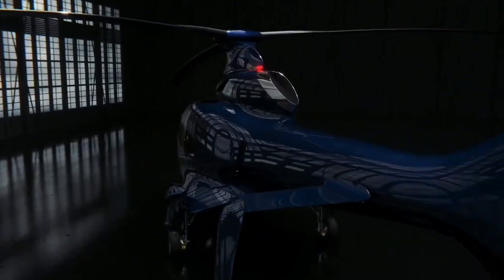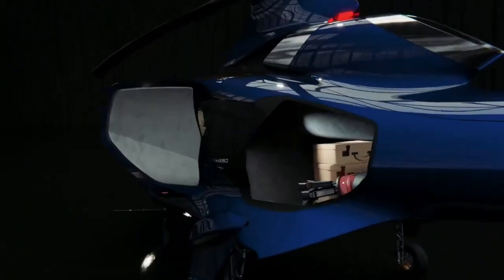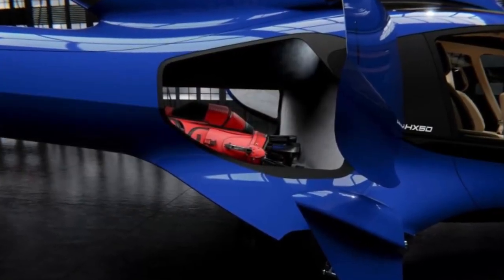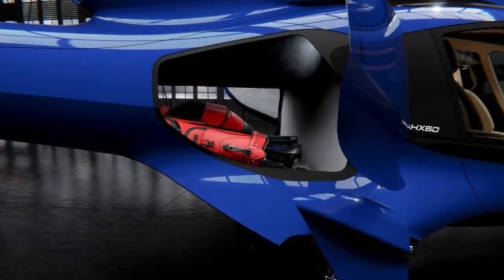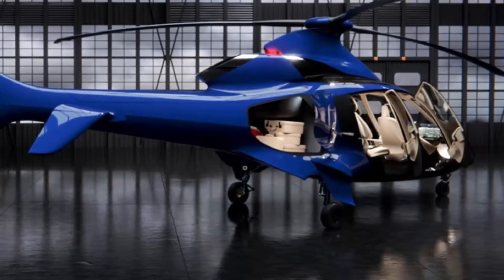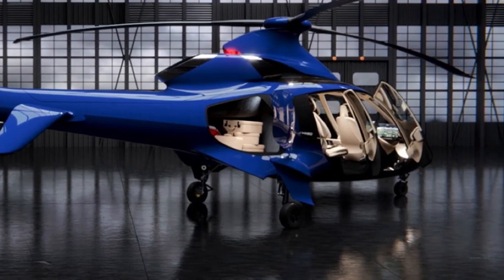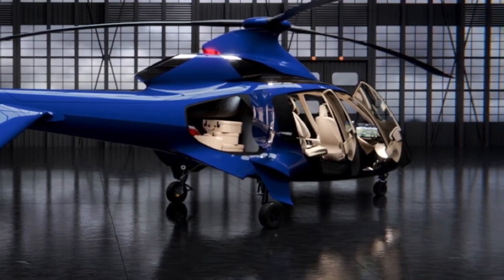Your luggage is securely stored in the roomy luggage compartment while you soar through the skies. Its roomy capacity allows you to bring along everything you'll need for your travel, up to 264 pounds. The luggage compartment also has a separate door that makes loading and accessing easy.